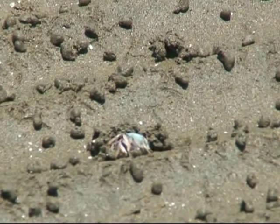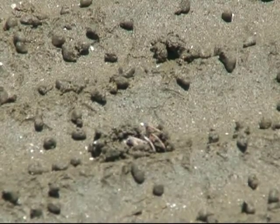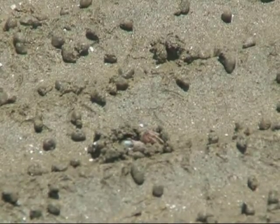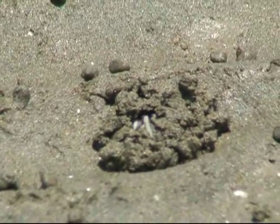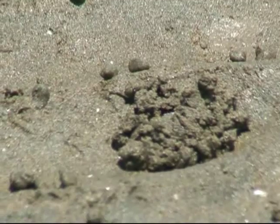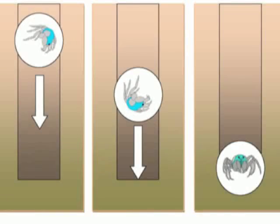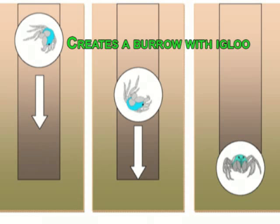Because they are air breathers, they have a neat adaptation to being up to two meters underwater at high tide. They build an igloo — a pocket of air within their burrow — then work their way deep into the sediment, taking this air with them.